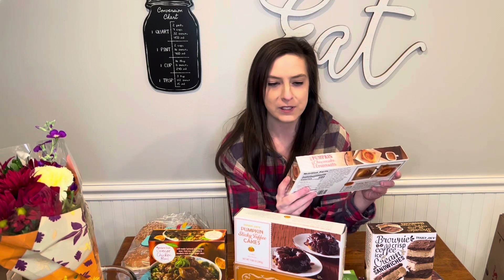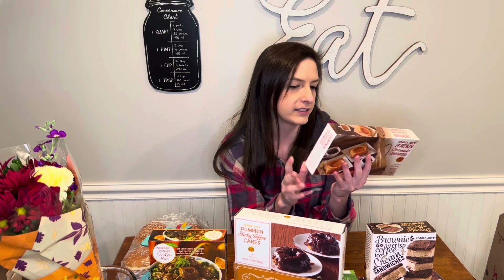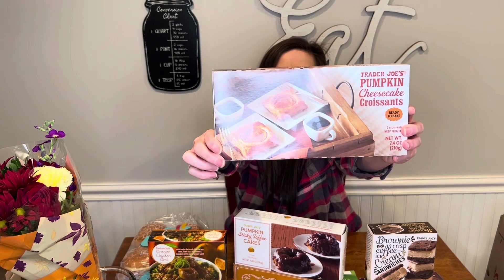Welcome back to another Trader Joe's haul. Starting off with some frozens. I got these pumpkin cheesecake croissants ready to bake — two croissants, frozen. I'm so excited to try this.